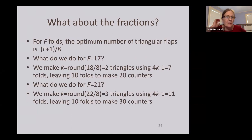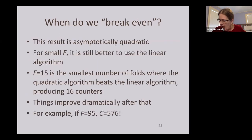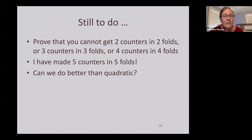What about fractions? When (F+1)/8 isn't an integer, rounding to the nearest integer gives the optimum value. When do we break even — how large does F need to be before this method beats the linear approach? The answer is F=15: at 15 folds this algorithm produces 16 counters instead of just 14. After that the advantage grows dramatically — for example at F=96, you can get 576 counters.